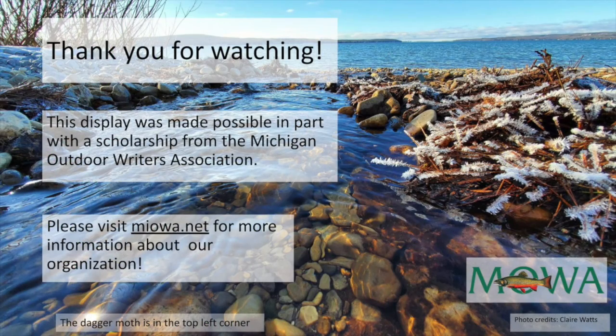Well, thank you for watching. Hopefully, you've learned a new fact or two today from this presentation and can capture some pictures like this on your next hike. Thanks for tuning into AADL TV. This display was created by Claire Watts and is possible through the Michigan Outdoor Writers Association.